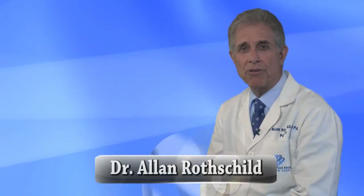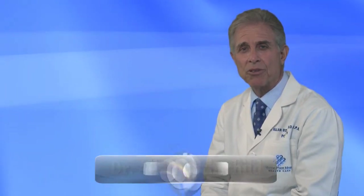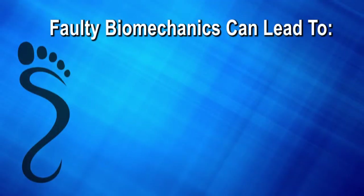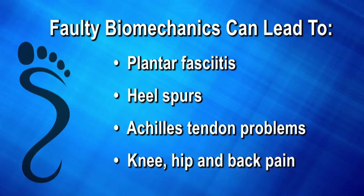Many of the foot problems we treat are due to faulty biomechanics. In other words, when the bones in your feet are not functioning properly, it causes you to overcompensate when walking or running. This can lead to painful foot conditions which include plantar fasciitis, heel spurs, Achilles tendon problems, as well as knee, hip, and back pain.